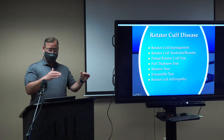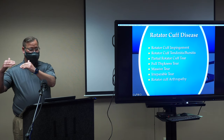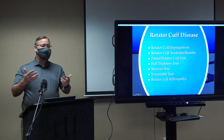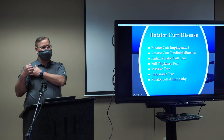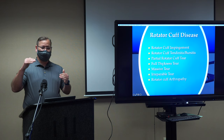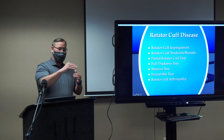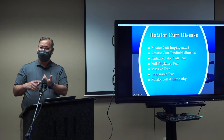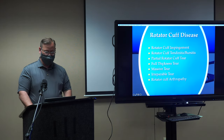We talk about a continuum of rotator cuff disease — it starts with impingement, which leads to bursitis and tendinitis, then partial tears, full thickness tears, massive tears, and irreparable tears. That's important because people always ask, 'What did I do to hurt my shoulder?' Most people with a rotator cuff tear did not have a specific injury. It was a continuum of the shoulder not working properly — tendinitis, then tendinosis, then partial tears, then eventually a full tear. You can have an acute injury that pushes an already-weakened tendon over the edge, but often the rotator cuff was already getting beaten up.